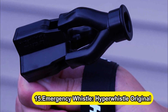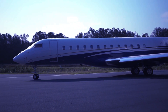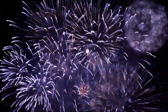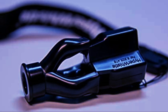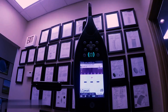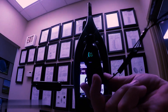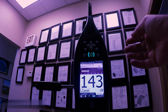Number 15: the Emergency Whistle — Hyper Whistle Original. A police siren may reach a maximum volume of 120 decibels, jet engines can reach 130 decibels, while fireworks can reach 140 decibels — the level at which humans incur hearing loss. But the Hyper Whistle produces a shriek of up to 142 decibels. The tool has a range of up to 2 miles, making it ideal for use in a wilderness survival pack.